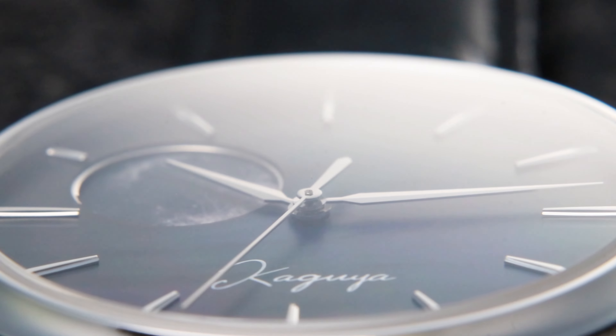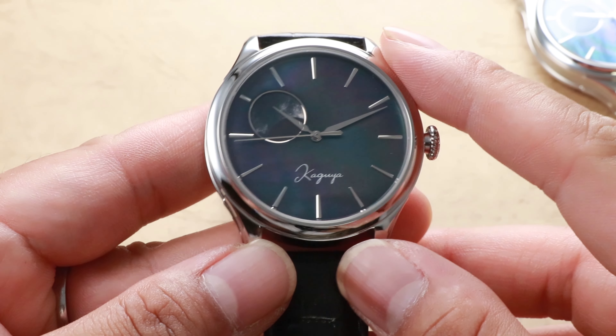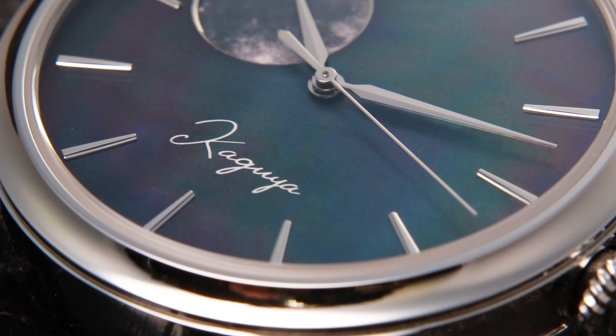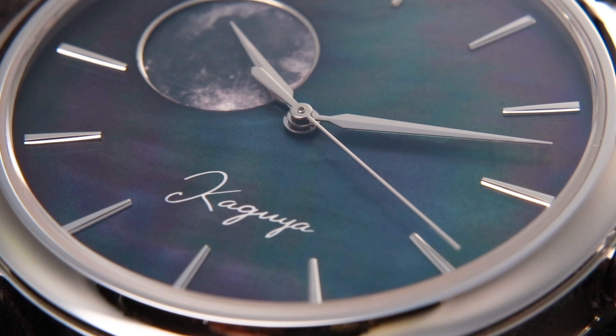Inspired by the mesmerizing Moonglade, the Kaguya Suigetsu transports you to a realm where azure and amethyst hues intertwine — a tribute to the magical dance between the moon and the ocean.